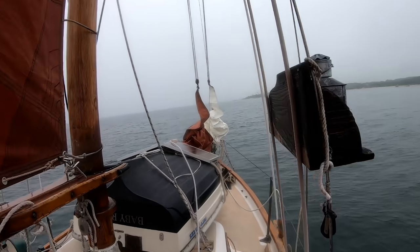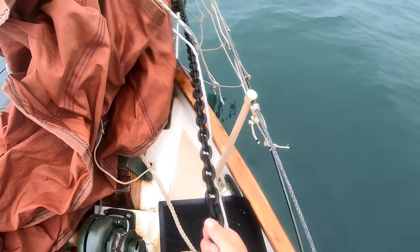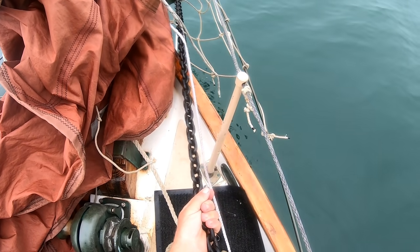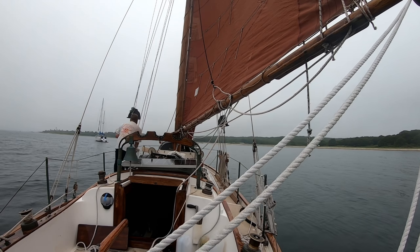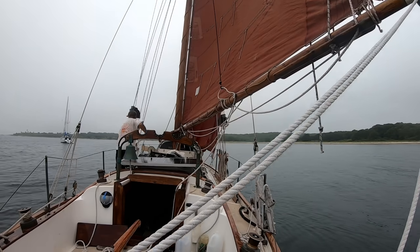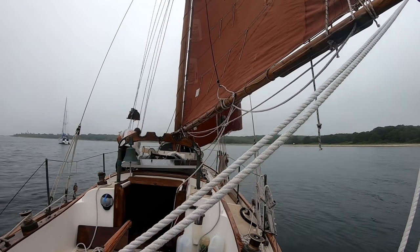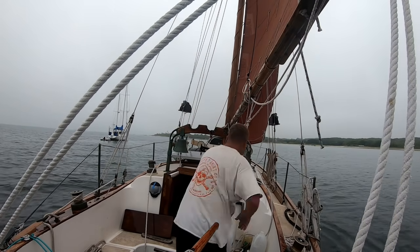Two days later, we have light southerly winds and a decent forecast to set off for Maine. With these light breezes she's going to need all the sail I can crowd on her, so let's get that staysail up — she's beginning to gather way.